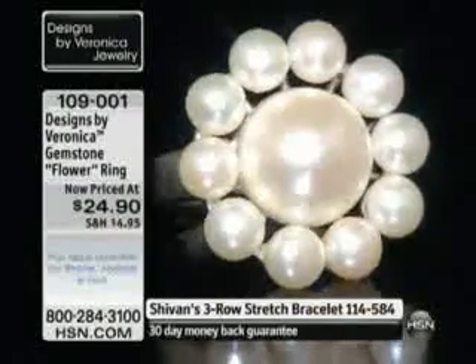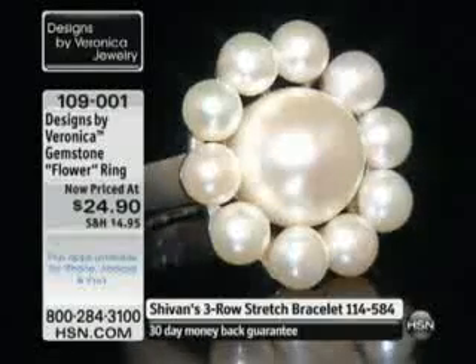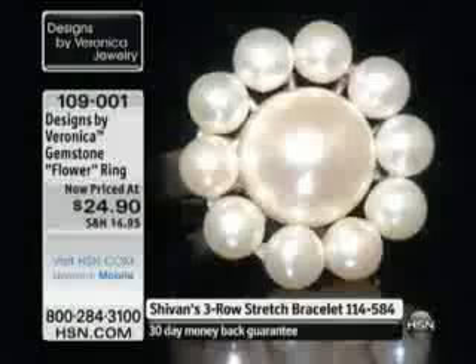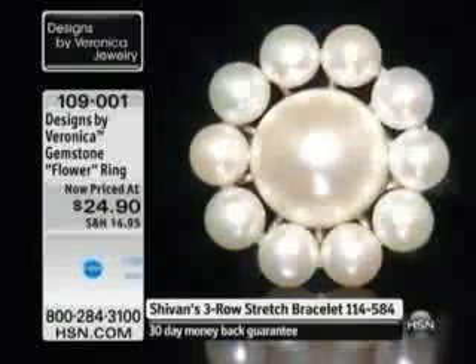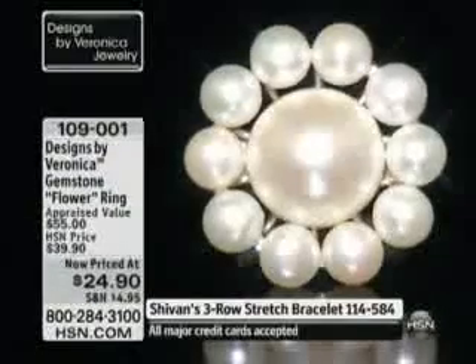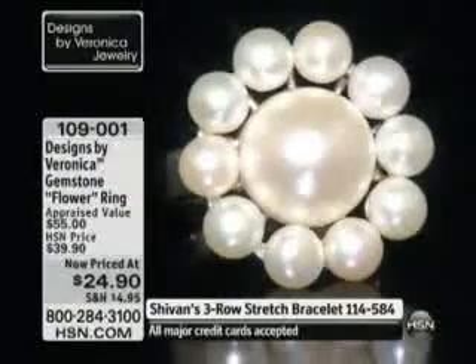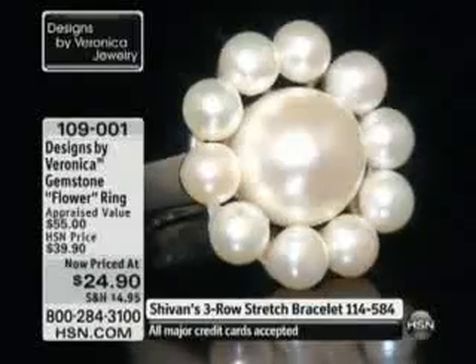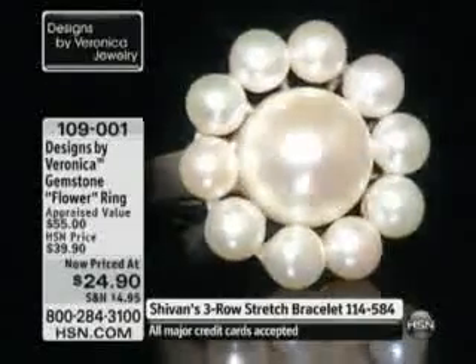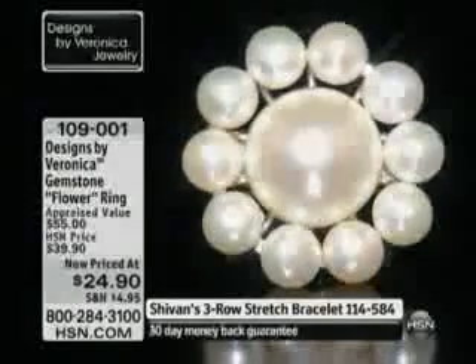$24.90. We're already wrapping up on this because it is so limited. But notice the color and luster of these pearls and how you can see the reflection of the light — the pearl is winking at you. If it winks at you, you know it's quality, high-luster pearls. That is definitely something to look for, and always expect it when you shop for Designs by Veronica here at HSN. Next hour!